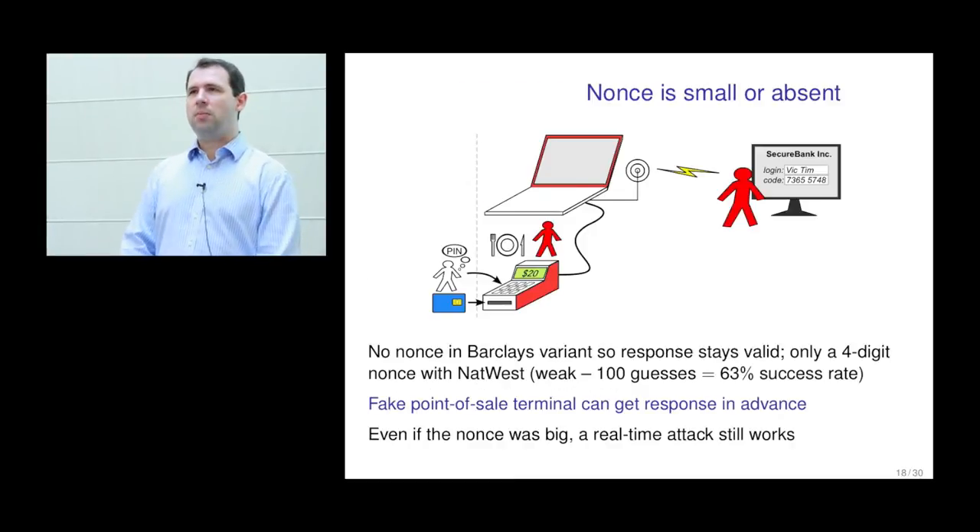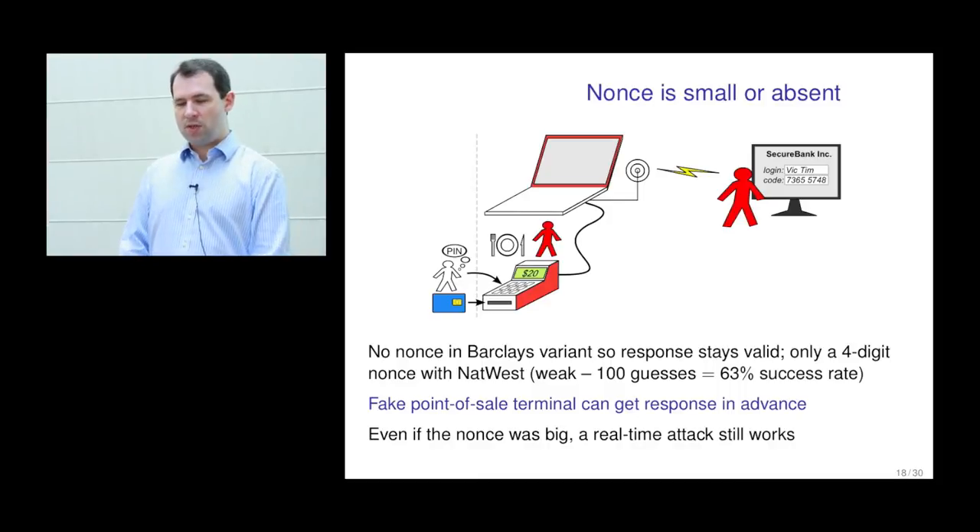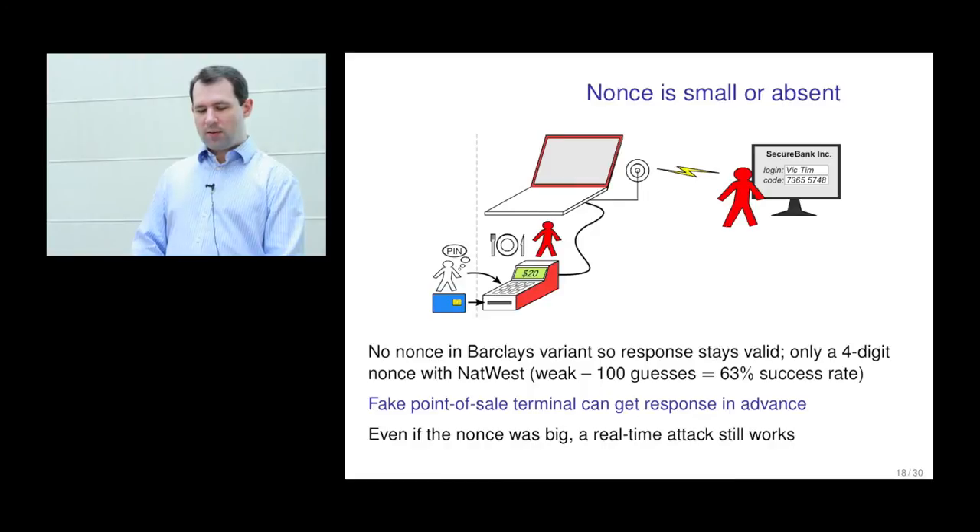Another problem is the nonce — a number used once, a standard part of a protocol to ensure the exchange is happening now rather than being replayed. In the way Barclays use the transaction, there's actually no nonce. What's sent to the card is an account number — which is predictable — and an amount the attacker can choose. So you can record a response at one point and use it later. Hopefully the bank will spot if the transaction counter goes down, so you can only use it in the time window between collecting the information and when the customer next uses their card — but in some cases that might still give quite a high success rate.